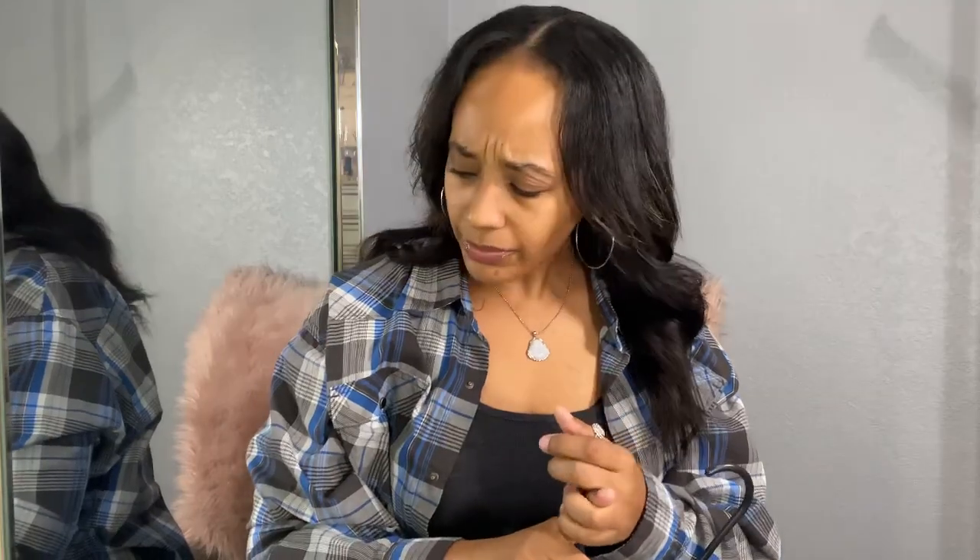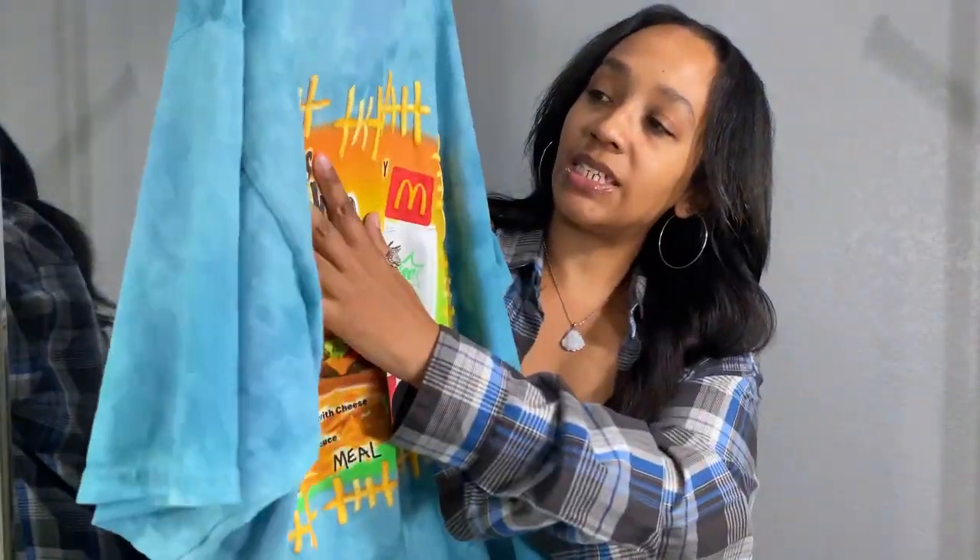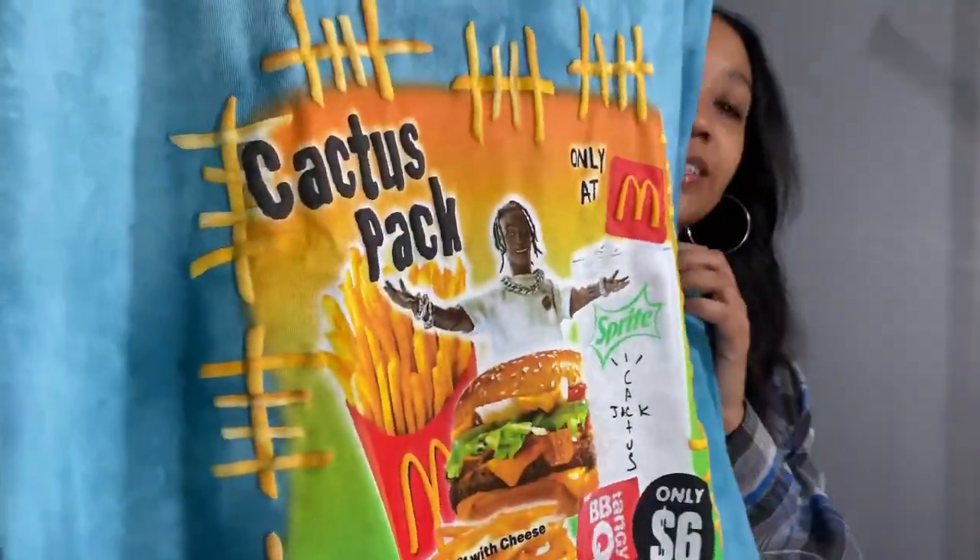Astroworld, everything Cactus Jack, Travis Scott — when it comes out it has a huge hype about it, and the items end up reselling for more than what they originally cost. I bought my daughter an Astroworld hoodie and I paid more than what it cost originally for Christmas last year. So when I was aware they were going to start dropping merch for the McDonald's collab, I definitely jumped on it. These are the French Fries. It's super cute, I liked it.